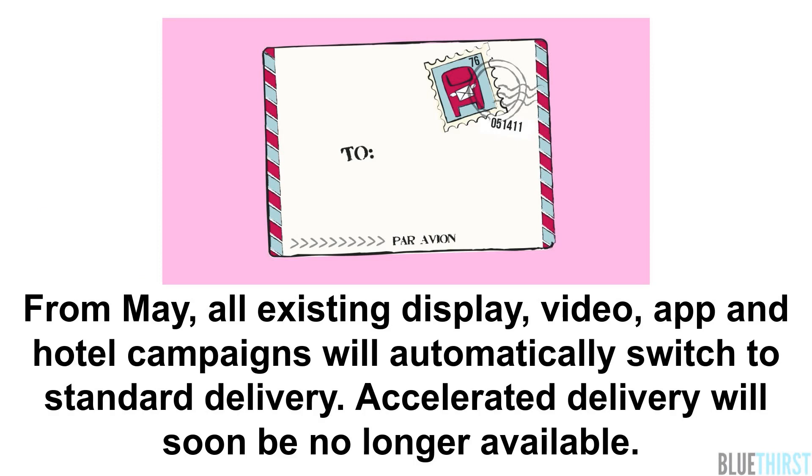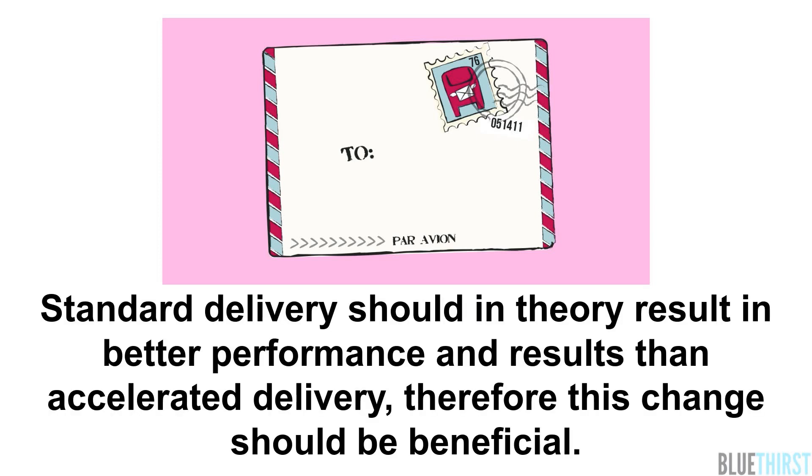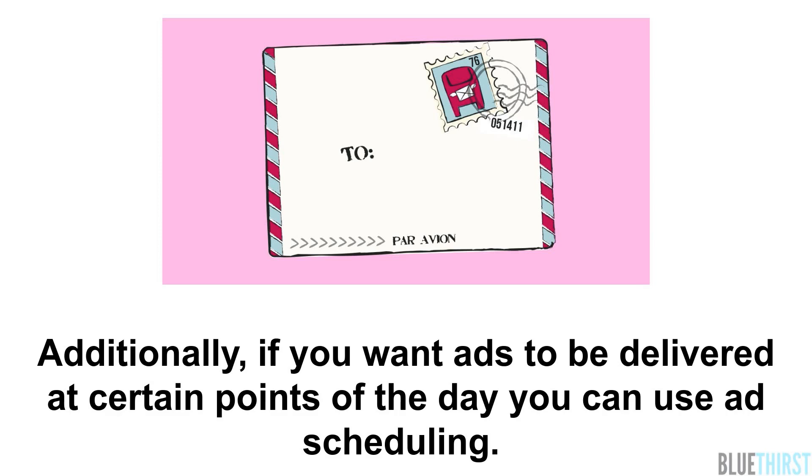Accelerated delivery will soon be no longer available. Standard delivery should in theory result in better performance and results than accelerated delivery, so this change should be beneficial. Additionally, if you want ads to be delivered at certain points of the day, you can use ad scheduling.